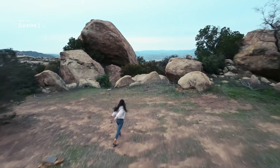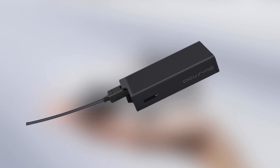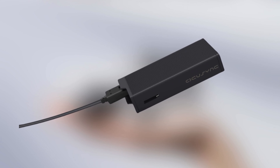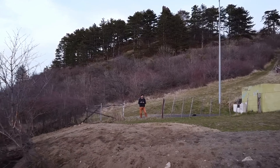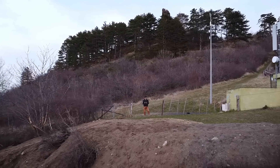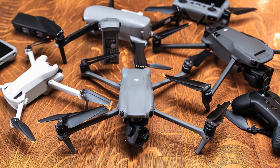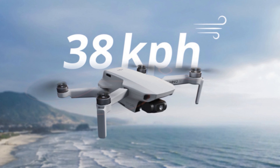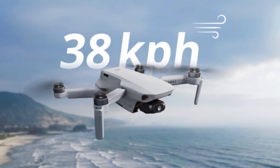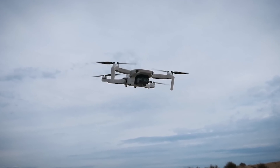The Mini 2 SE also boasts a 6.2 miles max transmission range thanks to DJI's OcuSync technology. This provides a longer flight range and ensures a more reliable connection and superior resistance to interference compared to traditional Wi-Fi drones. Coupled with its ability to resist winds up to 23 miles per hour, the Mini 2 SE guarantees stable and reliable flights in a variety of conditions.